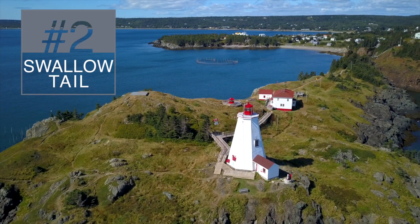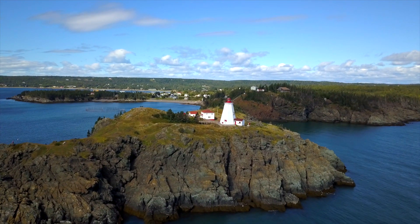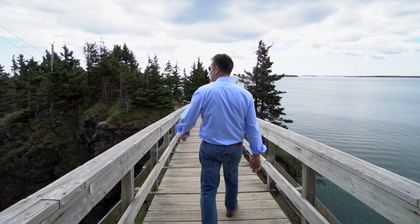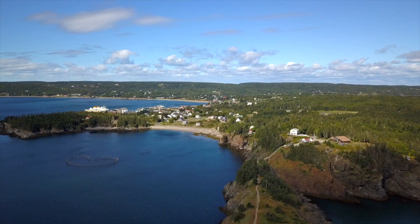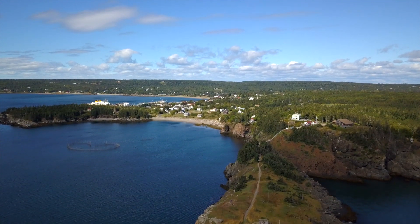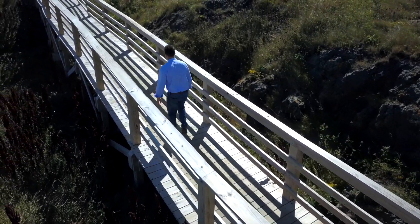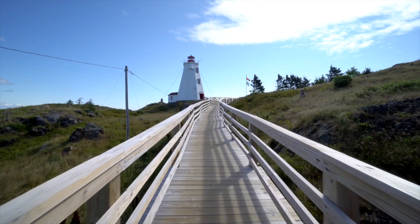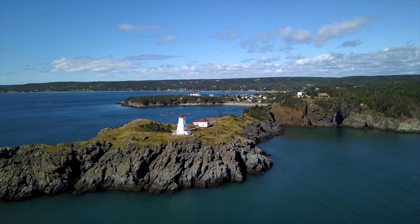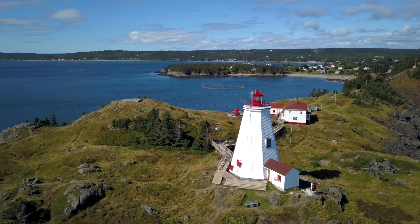Next was the Swallowtail Light Station on Grand Manan Island in New Brunswick. The approach to Swallowtail Light Station sets the scene for great anticipation. A steep set of stairs takes you down to a bridge that crosses what appears to be an isthmus. The walk toward the lighthouse is over rocky terrain with some grass and a few sparse trees. Nearing the beacon, the trail is exchanged for a wooden bridge or boardwalk that leads right up to one of the most photographed lighthouses in all of New Brunswick. The wonderful panoramic view of coastline coupled with the historic significance makes Swallowtail Light Station one of the best Maritime Canada lighthouses.